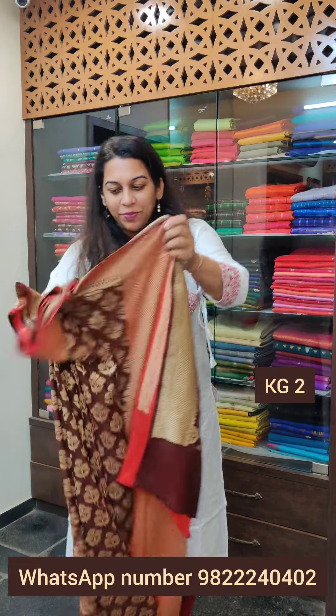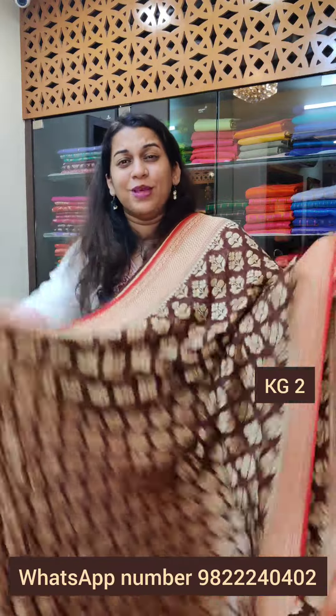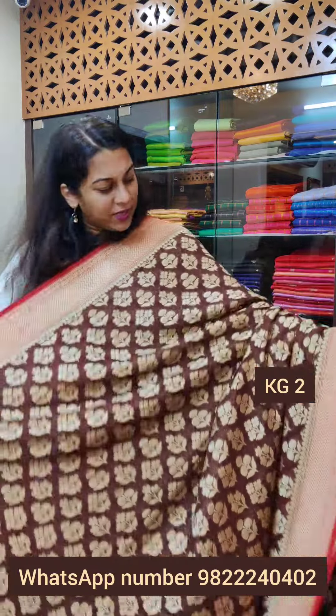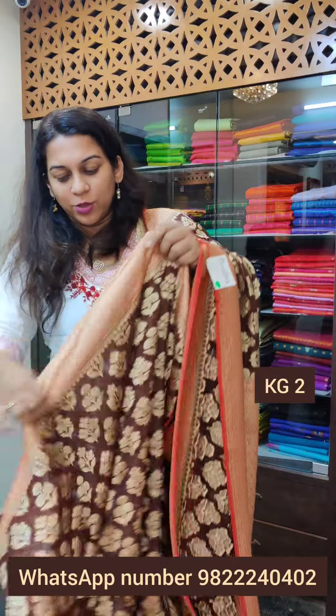As you all know, georgette is a flowy fabric. These sarees get draped very nicely — you don't have to worry about them not getting draped properly. Now this is the next one, a very pretty contrast border and pallu. This is a very unique combination, especially in khadi georgettes.